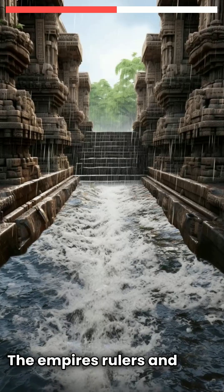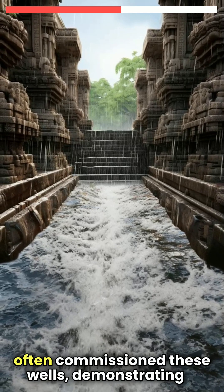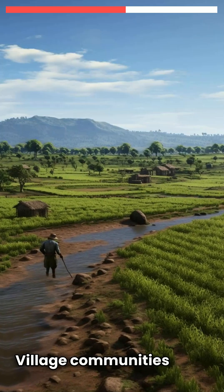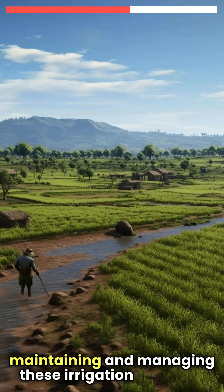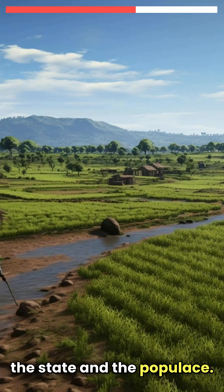The empire's rulers and local administrators often commissioned these wells, demonstrating a decentralised approach to water management. Village communities were also actively involved in maintaining and managing these irrigation facilities, reflecting a collaborative effort between the state and the populace.